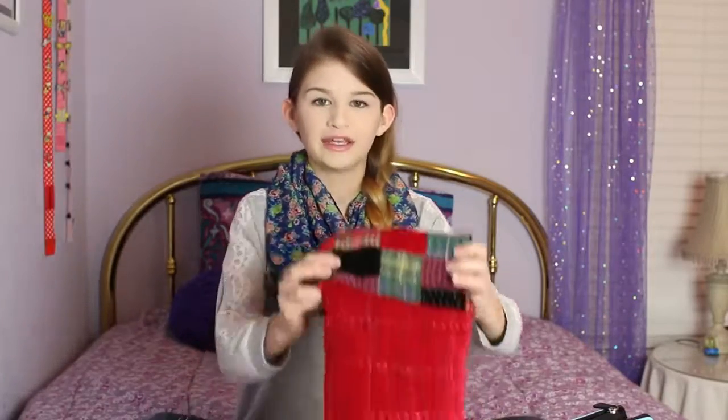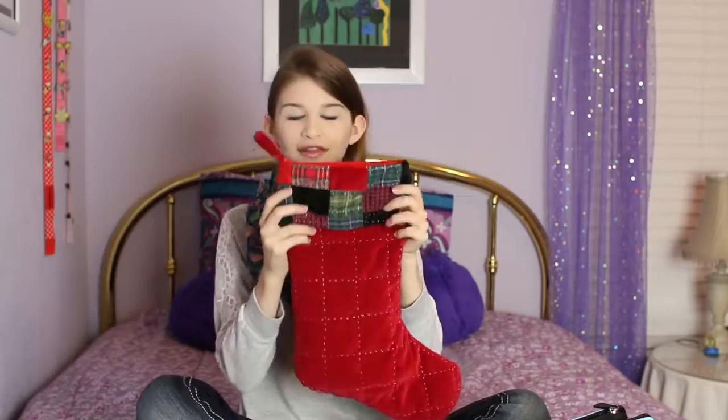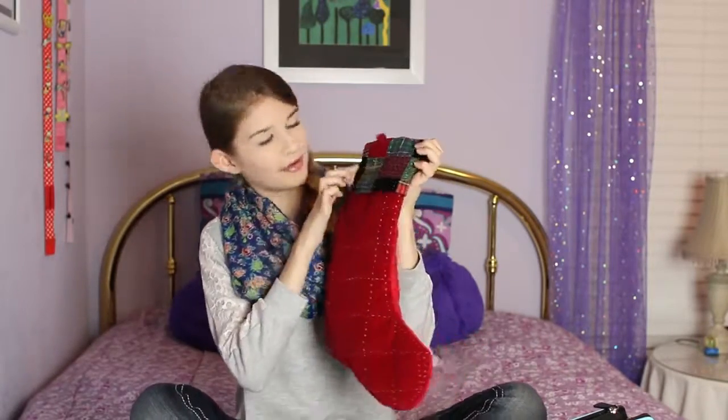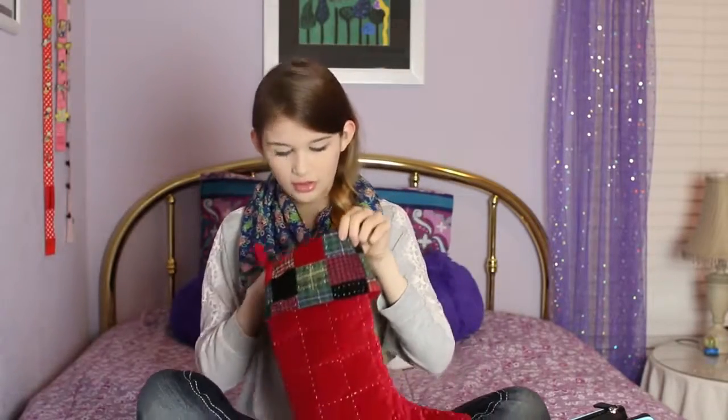Without further ado, let's get started. To start off, I'm going to be showing you my stocking. This is my stocking — it's just red and at the edge it has plaid on it, really cute. The first thing I got in it were these Ghirardelli chocolates, which are all gone — I ate those already. They were very good.